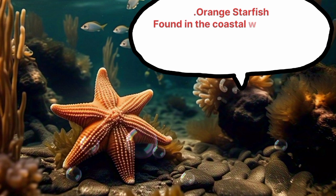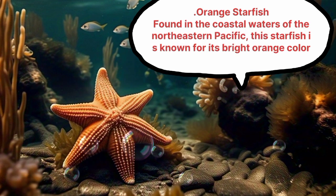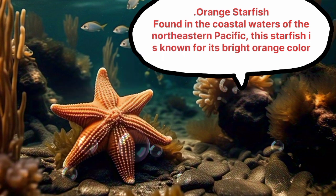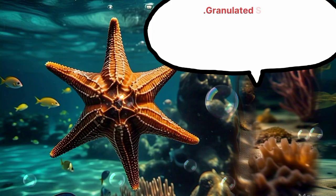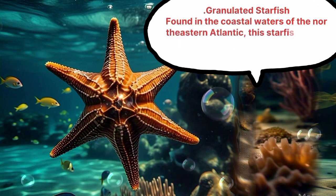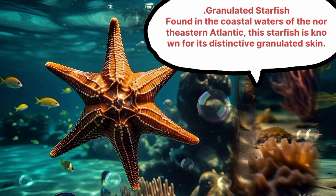Orange Starfish, found in the coastal waters of the Northeastern Pacific, is known for its bright orange color. Granulated Starfish, found in the coastal waters of the Northeastern Atlantic, is known for its distinctive granulated skin.